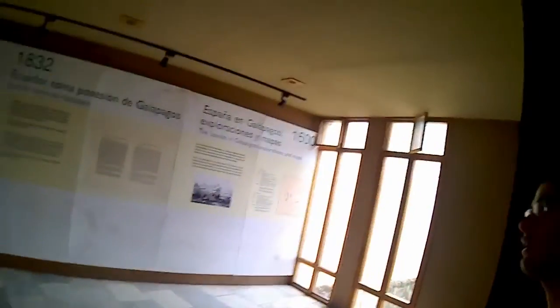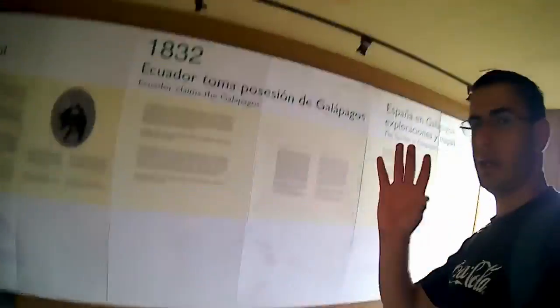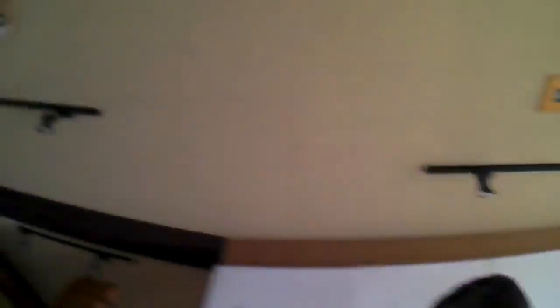I don't know if you can see, but there is a church right there. There are many things to admire about this wonderful and beautiful place.